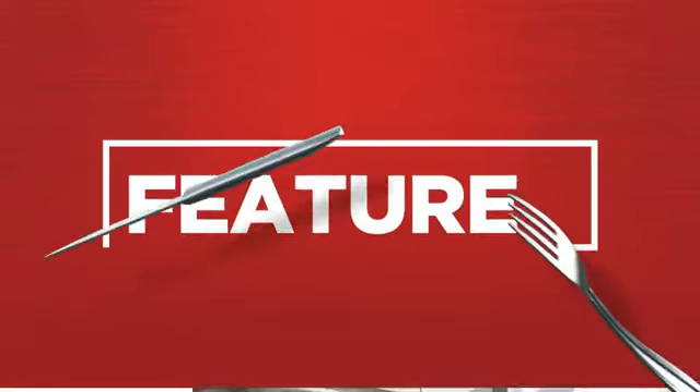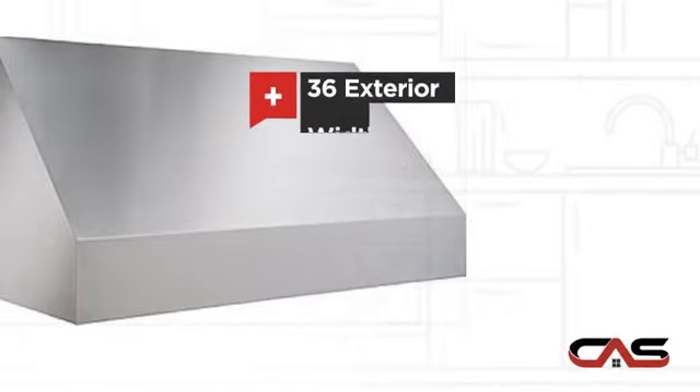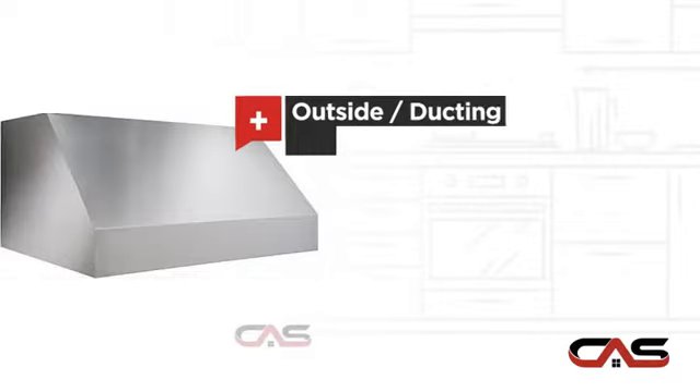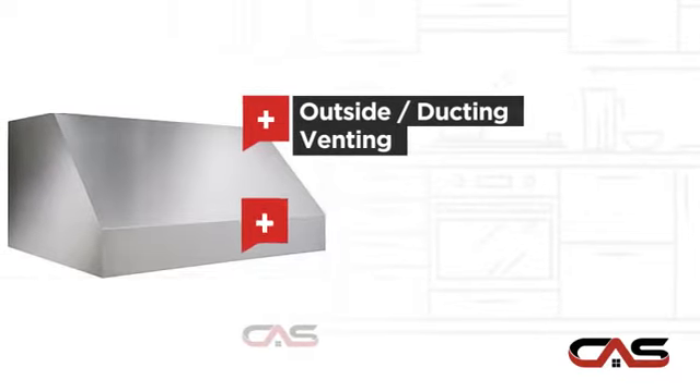It offers many features: compact 36-inch design, canopy style, outside and ducting venting, and halogen light.